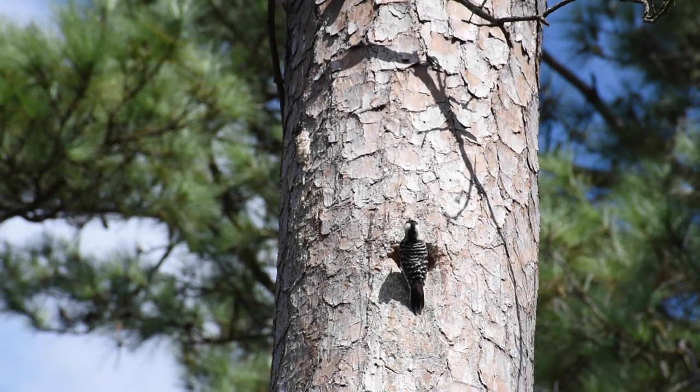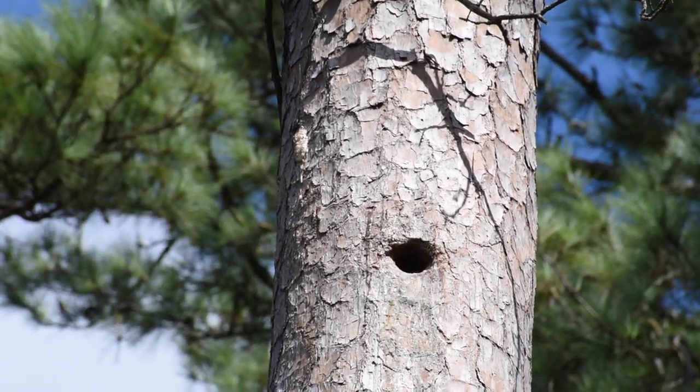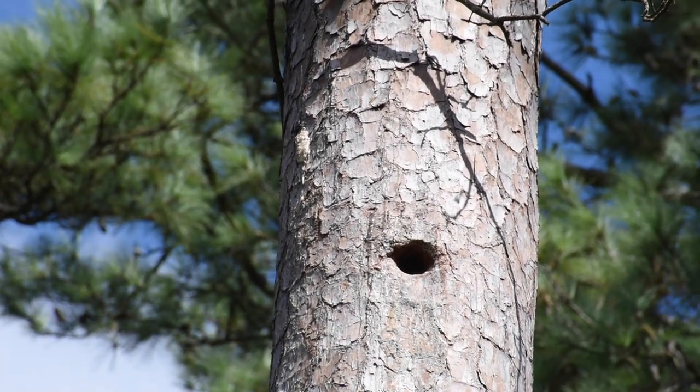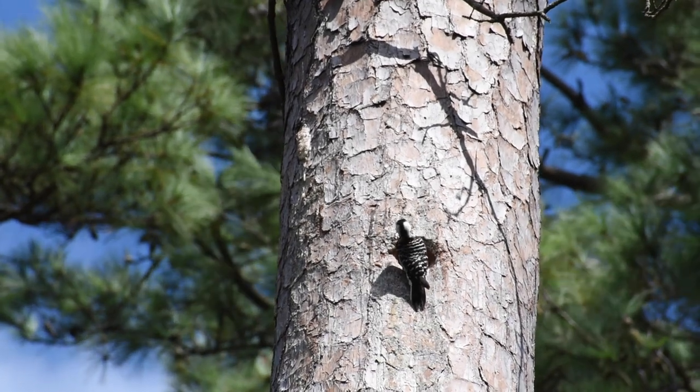Pretty smart, huh? They also live in family groups — ideally a mom and a dad, and maybe a helper bird or two, usually brothers, that hang around and help the family. But at night when it's time to roost, they go inside their own separate cavity trees. Dad goes to one tree, mom goes to another, and each of the other family members goes to their own separate bedroom as well.